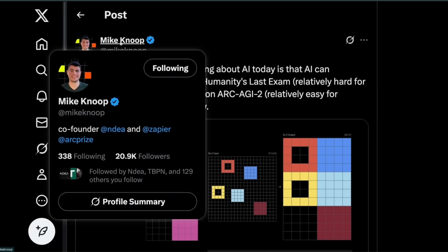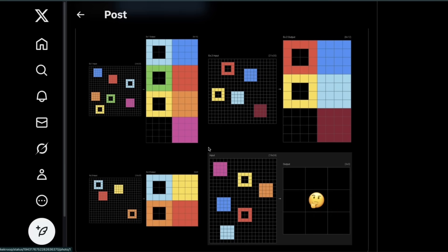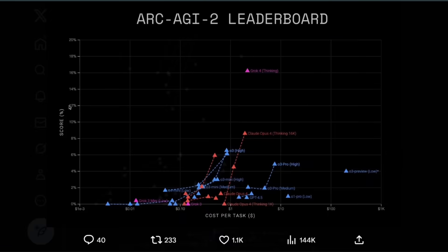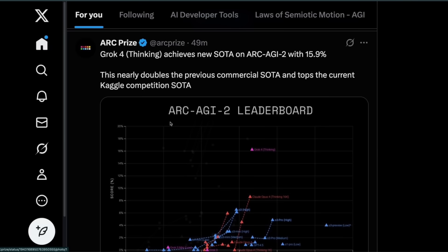As pointed out by Mike Knoop, who shared this, he says perhaps the most unintuitive thing about AI today is that it can simultaneously score 50+ on Humanities Last Exam — relatively hard for humans — while only scoring 16% on ARC AGI 2, which is relatively easy for humans. He shared a couple of examples. It's not entirely clear whether this is based on Grok 4 Heavy or just the normal Grok 4 version.